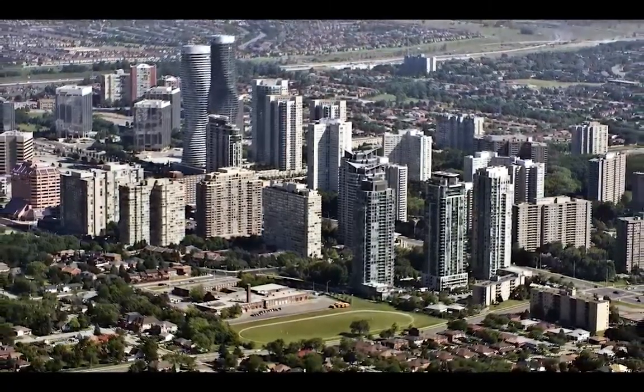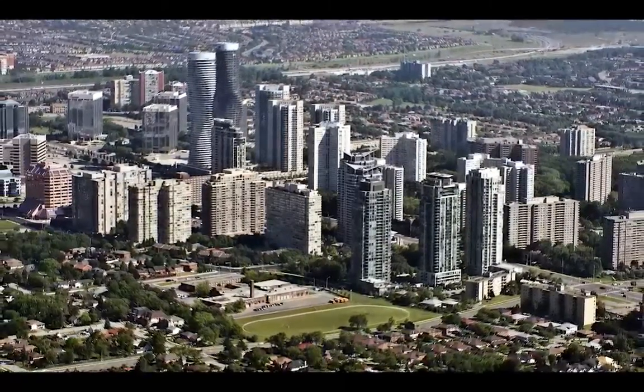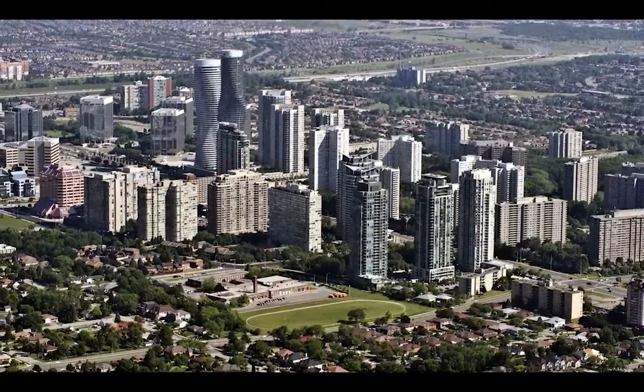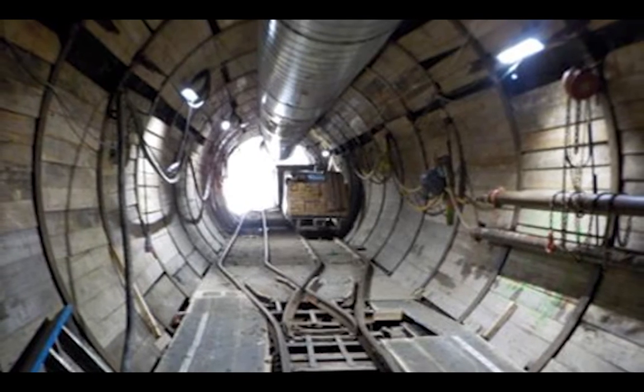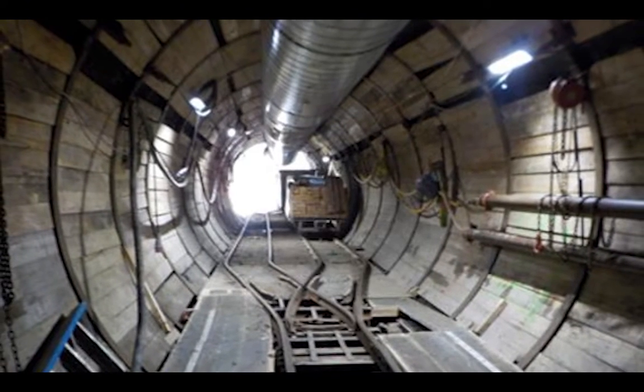In preparing for its water future, the region of Peel adopts a unique assessment strategy for a newly constructed water transmission main that extends deep underground through the heart of Peel region.